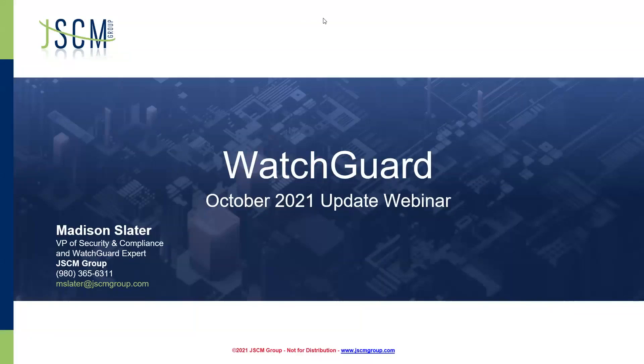Good morning, everyone, and welcome to our October WatchGuard webinar. We appreciate all of you taking time out of your calendar to join us. We've got some fun stuff to talk about this month. This is Madison Slater. I am the VP of Security and Compliance here at JSCM Group and resident WatchGuard expert. So let's go ahead and jump right in.